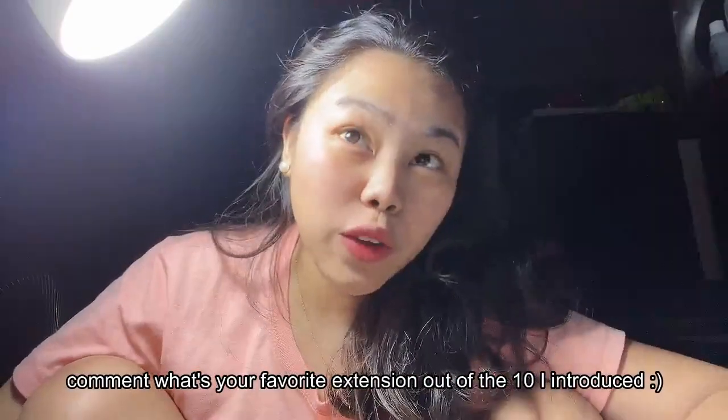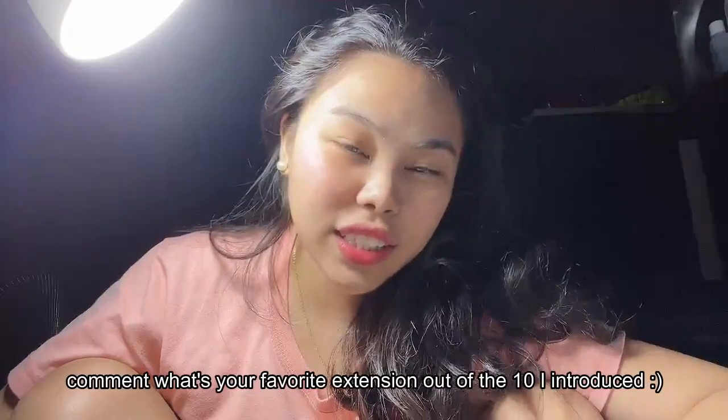And that's it for the video. Thank you for hanging out with me and see you next week. Tell me what's your favorite — download it. Bye!